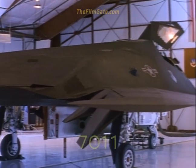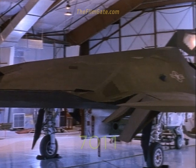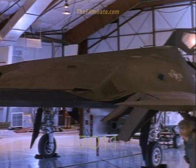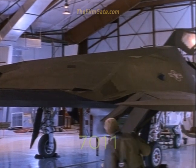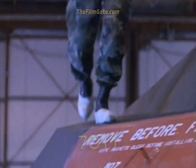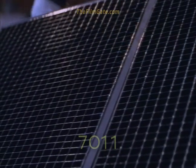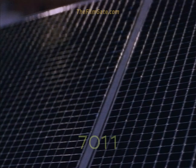The F-117 is stealthy primarily because of its shape and materials. Highly swept edges and faceted surfaces act to deflect radar signals away from air or ground-based emitters. This unique inlet appears to radar as a flat surface rather than the highly reflective air inlet and engine face presented by a conventional design.